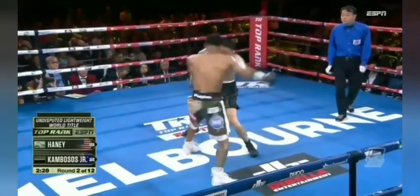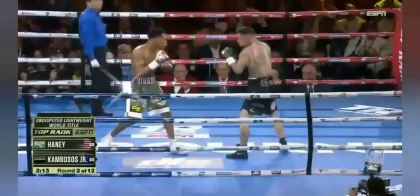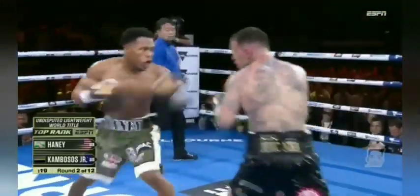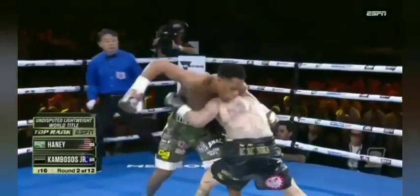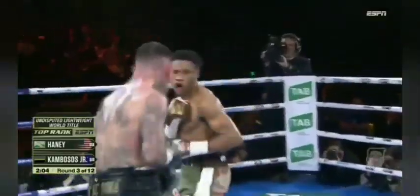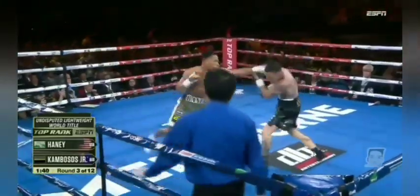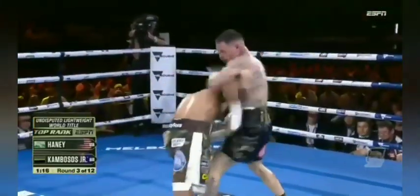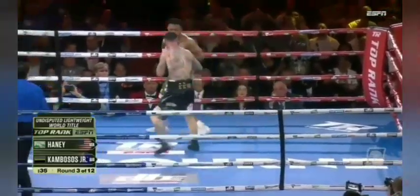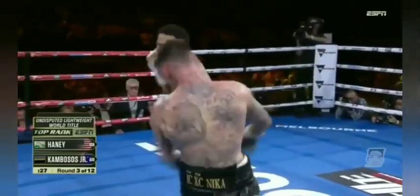Kambosis on the attack here, taking initiative — trying to land. Nice right hand by Devin Haney over the top, beating that left hook. He'll allow Kambosis to do what he's doing, and he doesn't know how the judges are scoring it. A lot of different angles he's given, but he has to punch and land. Nice one-two from Devin Haney — Haney landing while Kambosis was in the southpaw stance.